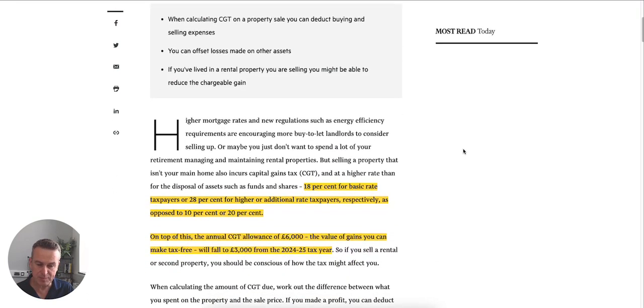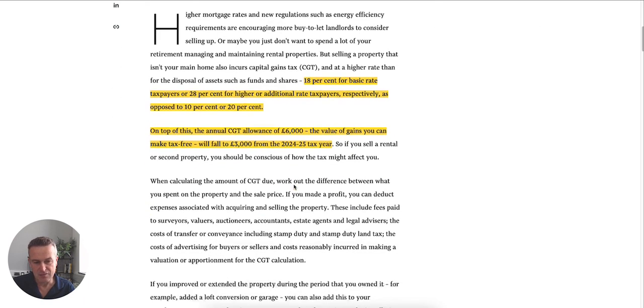When you sell a property at the moment, the capital gains tax rates are 18% for a basic rate taxpayer and 28% for a higher rate taxpayer. It's penalised compared to ordinary CGT rates of 10% for basic rate and 20% for higher rate taxpayers, but because it's a property, you're going to get a larger hit. On top of this, the capital gains tax allowance is dropping — it was £12,300, it's now down to £6,000, and next year it goes down to £3,000 a year. That's really poor.